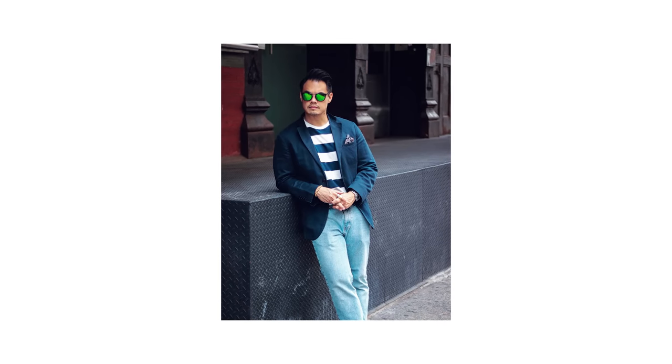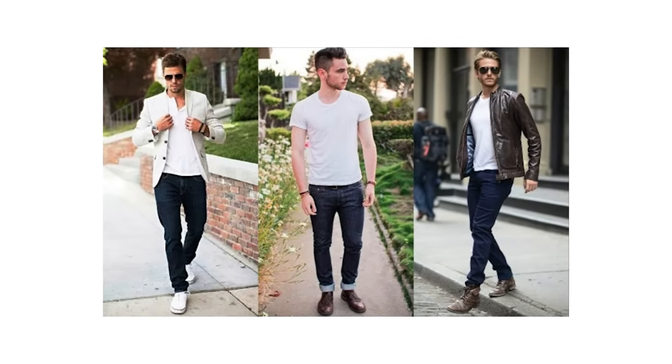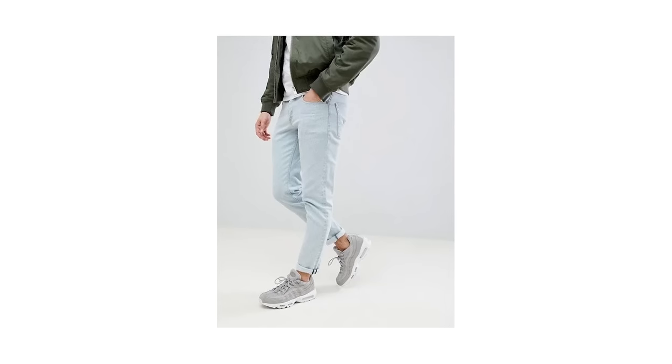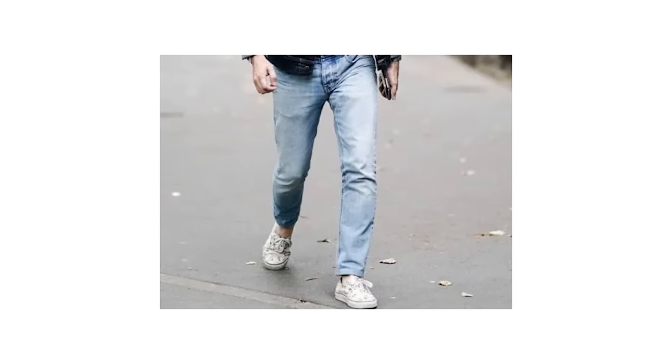Next up, spring is all about rejuvenation, and this very much extends to your wardrobe. So rather than sticking with your go-to dark wash denim, why not add some lightness and color to your spring outfits by going for a pair of light wash jeans instead? I love seeing guys switch to light wash jeans as it marks a shift from the darker shades of winter to the livelier and more vivid color scheme of spring.